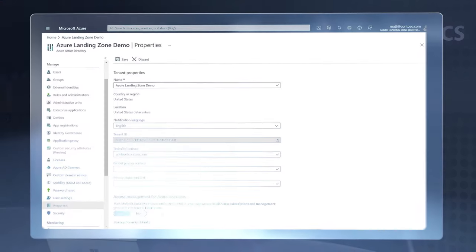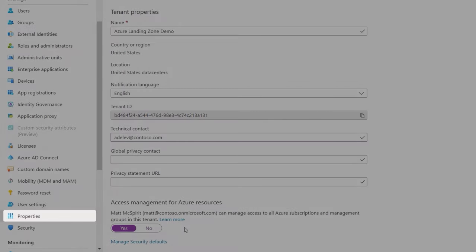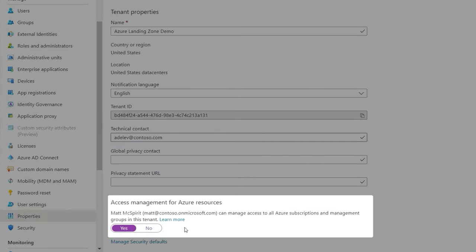Now that we know all the concepts behind landing zones and have mapped everything out tailored to your specific organization, how do you go about building out the landing zone? That's where the Landing Zones Accelerator comes in. It's a fully automated Azure Resource Manager template that builds out the full architecture of management groups and subscriptions, along with all the core services for the landing zone. Before you get started, your user account needs root-level permissions for your Azure tenant, which you can check from the Azure portal in your Azure Active Directory properties under Access Management for Azure Resources.